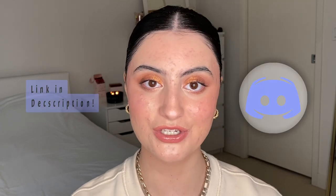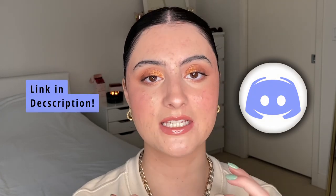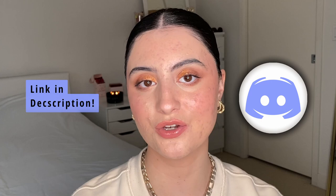If you want to join the skin positivity community even more, go join my Discord server — it's made especially for you guys so we can all connect and I can get to know your skin journeys. The link is below. That's all for this video — I hope you're having a lovely day and I'll see you in the next one!